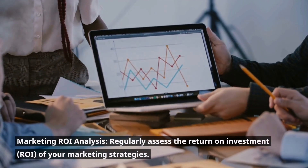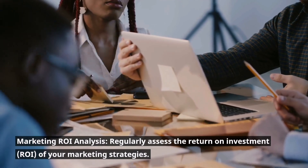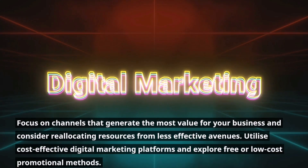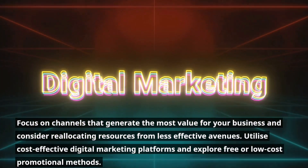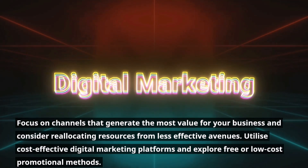Marketing ROI analysis. Regularly assess the return on investment of your marketing strategies. Focus on channels that generate the most value for your business and consider reallocating resources from less effective avenues. Utilize cost-effective digital marketing platforms and explore free or low-cost promotional methods.